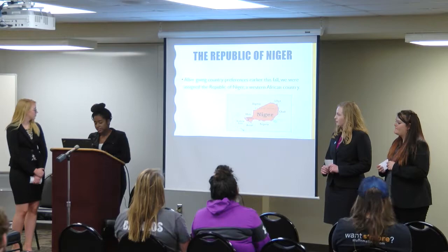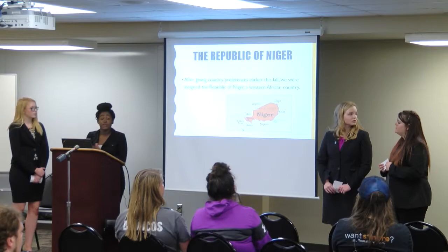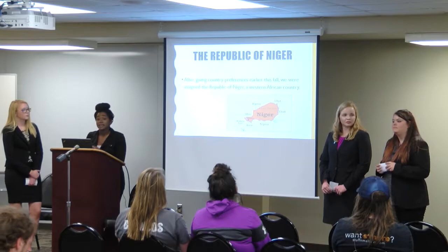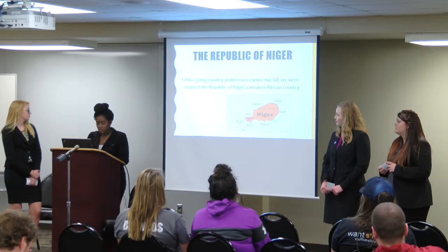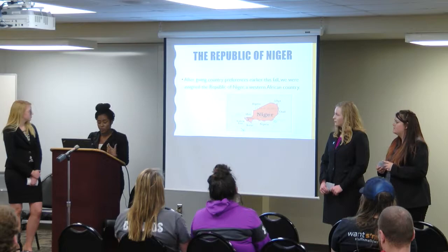The UN ranked Niger as the least developed country in the world in 2015 due to food insecurity, the lack of industry that has developed, the high population growth, the weak educational sector, and very few prospects for work. All of which we were actually able to address in some shape or form during the research when the topics were given to our respective committees.